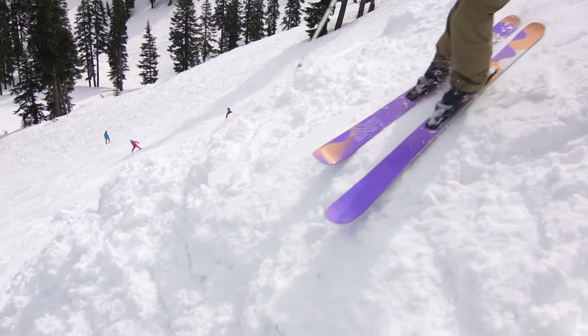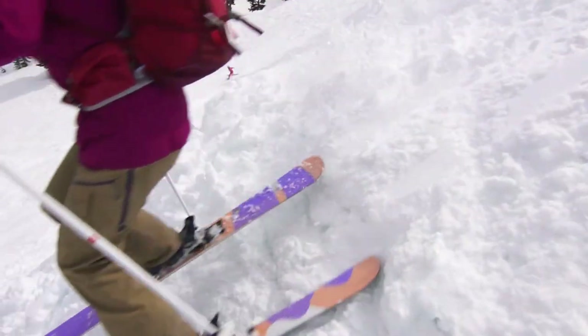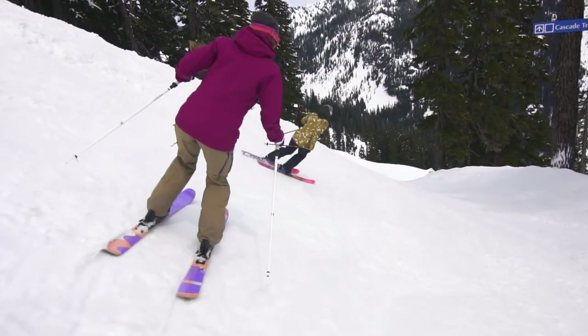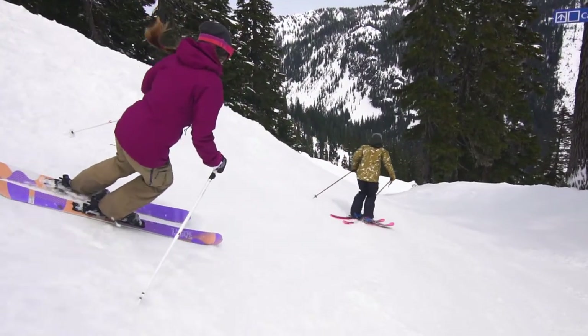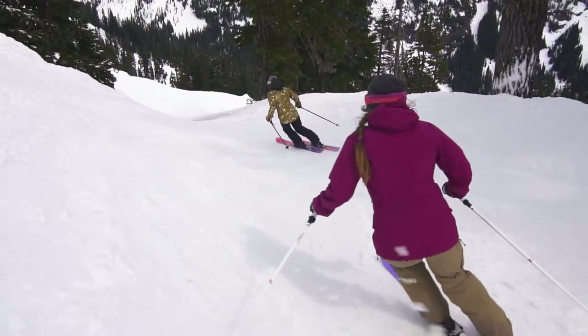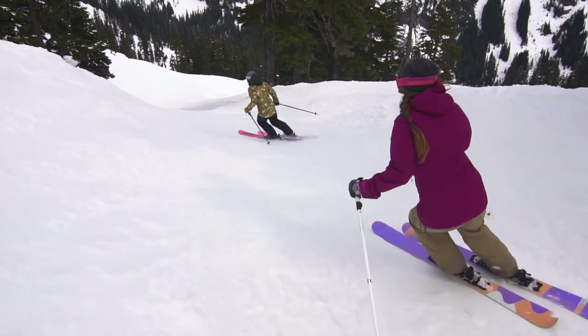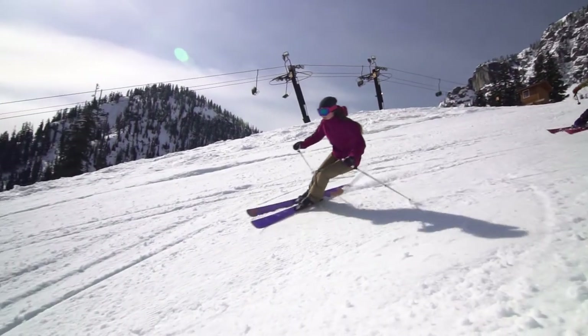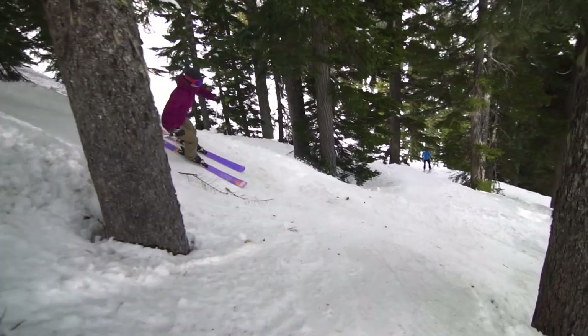I think a 92 under-waisted ski is highly underrated. They work well in pretty much every condition I took them in. Something like a 92 or an 86 waisted ski can make your ski day way better because you don't have something that's super wide and doesn't turn over very easily. With the 86 and the 92, the ski is going to be much more reactive. You can make a tighter turn radius and it's just much more enjoyable in non-powder conditions.